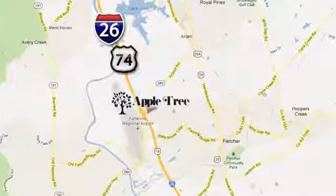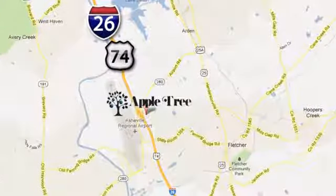We're conveniently located at 193 Underwood Road, number 195 in Fletcher, North Carolina.